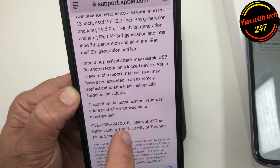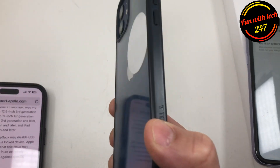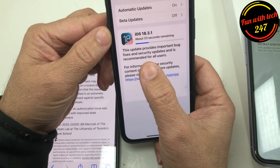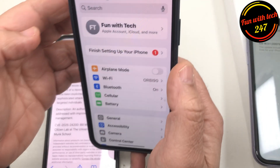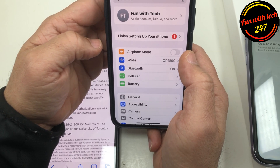An authorization issue was addressed with improved state management. On iPhone 12, when I was trying to update, it got stuck on the update screen for a long time, but eventually I got it done.